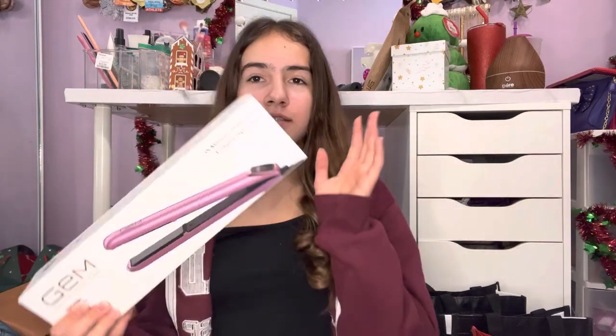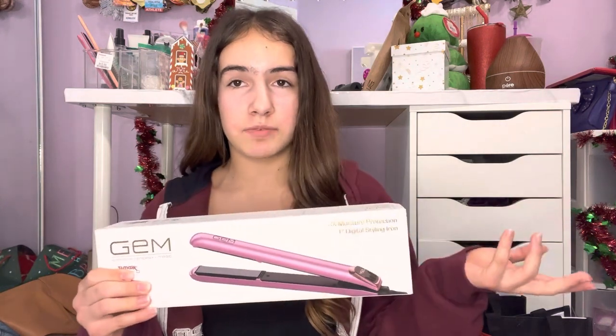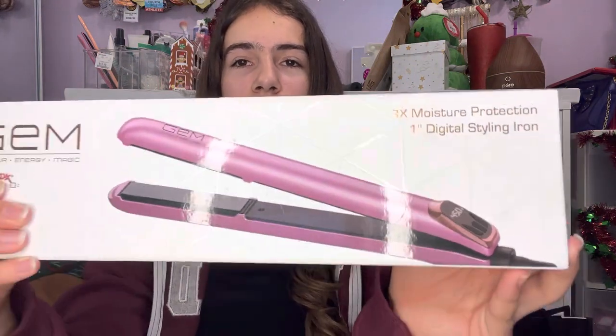The next thing is some reusable makeup removers that you can just throw in the wash. Then there's a straightener — I don't have my own straightener and I've never straightened my hair, but I want to start. So just a simple straightener.